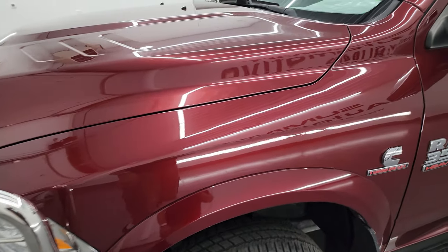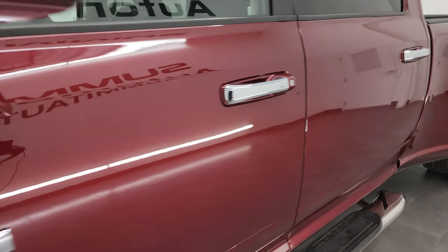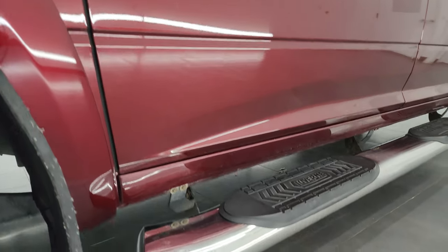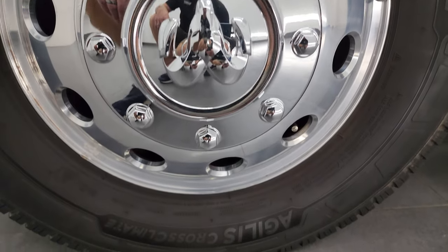The color is Delmonico Red Pearl Coat. I show all my videos in 4K, and if you like the video you can subscribe to my YouTube channel at youtube.com/summitauto — click the bell notifications and you'll get updates on the videos I do each and every day, as well as having access to one of the largest catalogs of vehicle and heavy duty truck walk-arounds on YouTube.